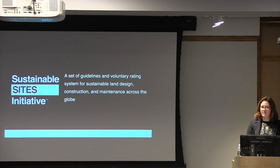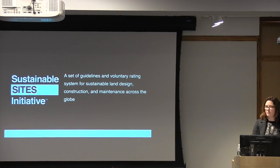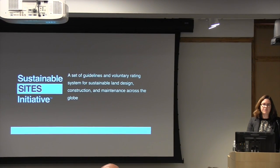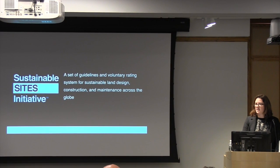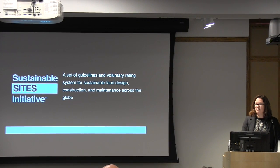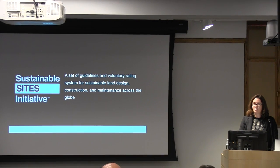I first got involved with this project as a graduate student and was lucky enough to get hired on as a research assistant, specifically in the vegetation subcommittees, with a little bit of work also in the human health and wellbeing and soil subcommittees. Fred Cowett did a lot of work on this project over the years in the soil sections, and I believe he was also a reviewer in many of the pilot studies for this project.